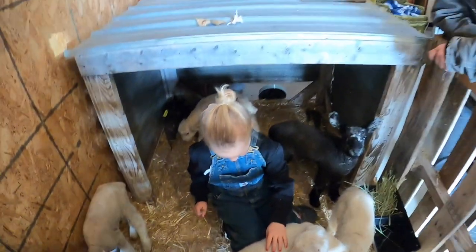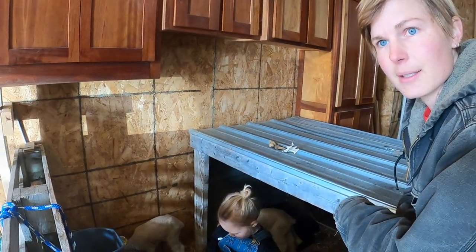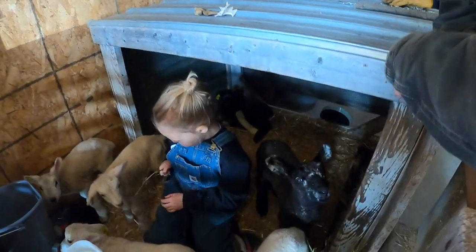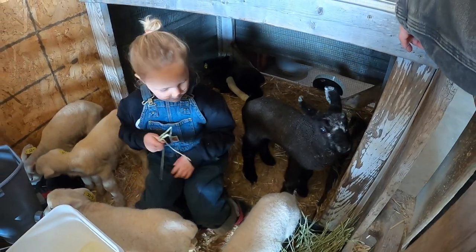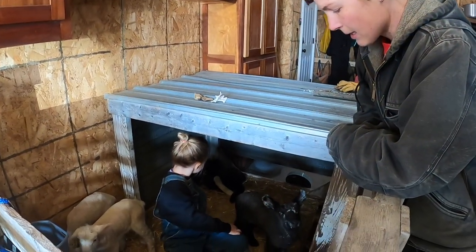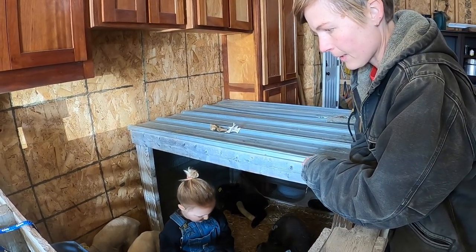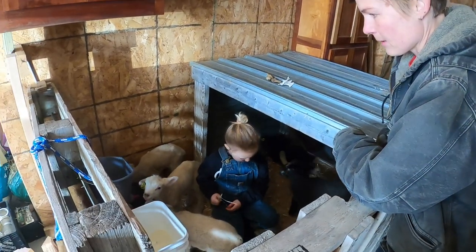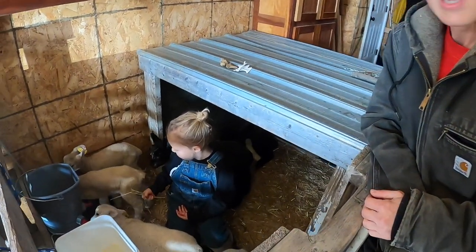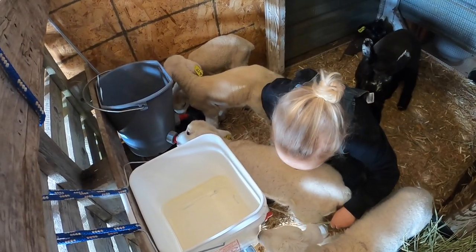With the bucket feeders we just make sure that there's milk available at all times, which makes feeding really easy — you just fill the buckets and keep an eye on them. With bottle feeding it's a little more restricted; you feed them about twice a day on your schedule. I've been doing that with the two that haven't figured out the buckets yet — feeding them morning and early evening.